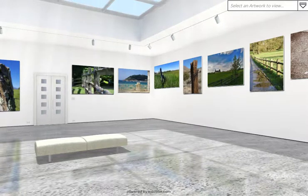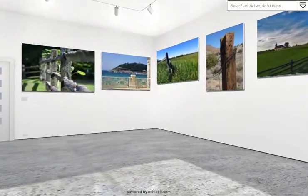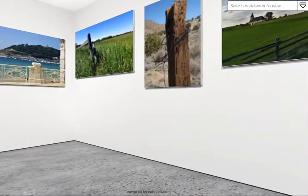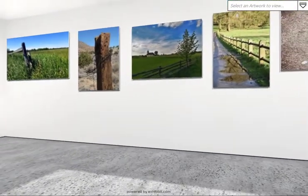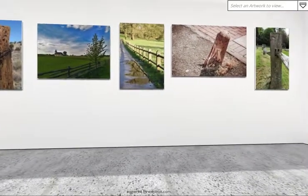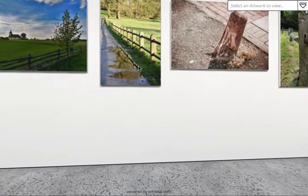Welcome, dear Steemians, to our latest 'The Mundane as Art' gallery. Here we have the latest theme, which was fence posts. You can see we've got some lovely submissions here. Some are just focusing in on the post and have a lot of character, like this particular one here. I'll be giving you the names of the individual Steemians who have been chosen to be portrayed in the gallery. Look at this one — very decayed looking.